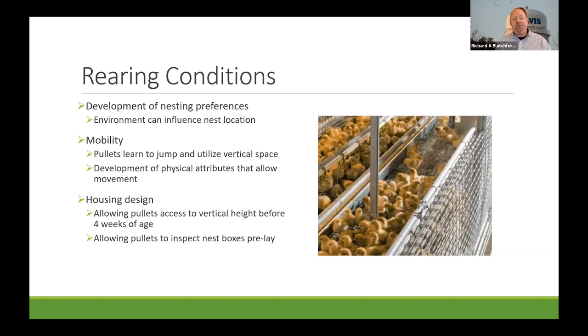Providing vertical access will prime their muscular system, spatial abilities, and cognitive function, allowing them to move up and down better as adults. Birds will start perching at small heights by two weeks of age and increase with more practice. For very young birds under two or three weeks of age, you can provide ramps, and they will eventually switch from ramp use to jumping as their physical abilities develop.